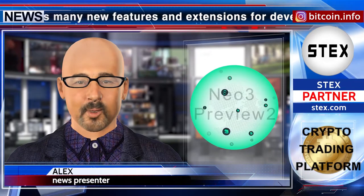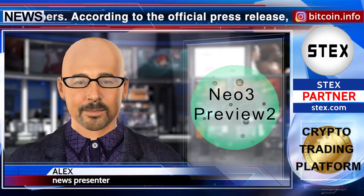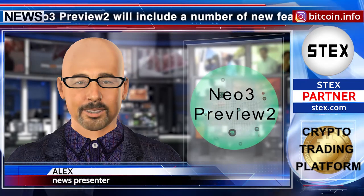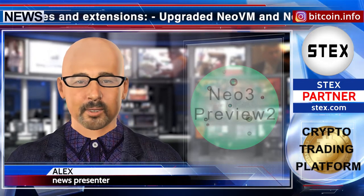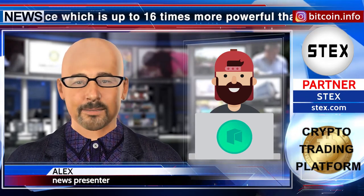According to the official press release, Nio 3 Preview 2 will include a number of new features and extensions. Upgraded Nio VM and Nio Core, offering instruction performance which is up to 16 times more powerful than prior versions. Nio VM has also been decoupled from the chain with a modular design, which will enhance the extensibility of Nio's protocol.